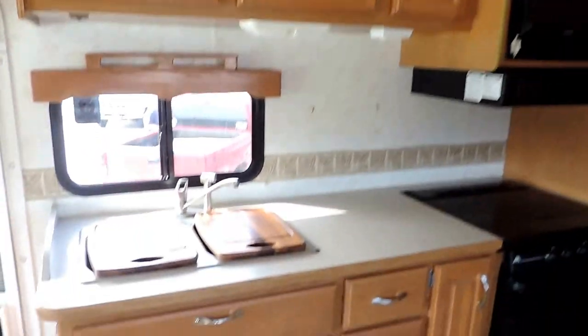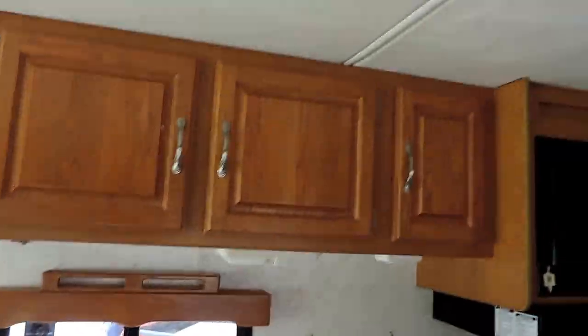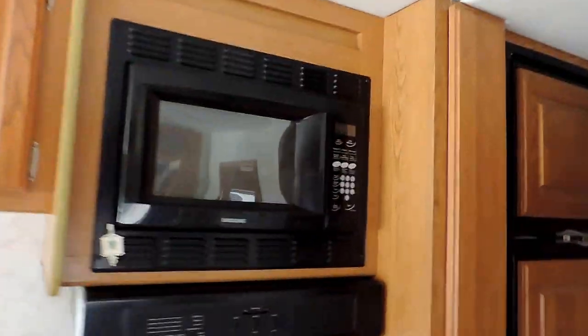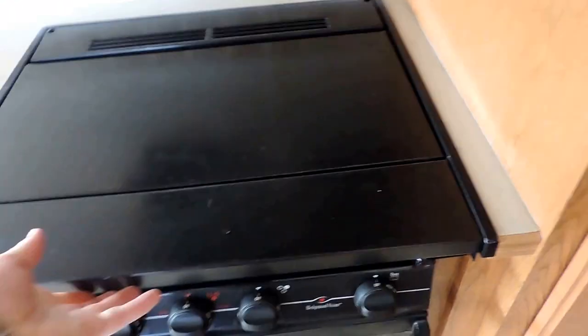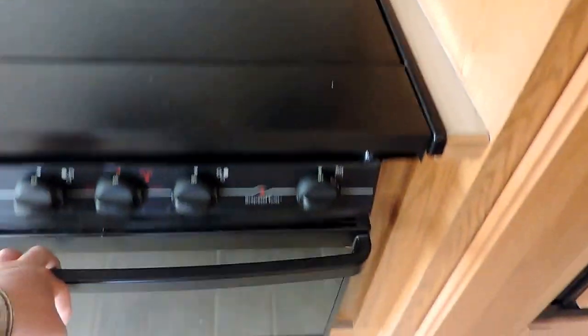Big kitchen here on the left with a double sink with cover and overhead cabinets. It has a nice microwave, three burner stove and oven, a big pantry on the right side, and a Norcold refrigerator and freezer with ice maker.